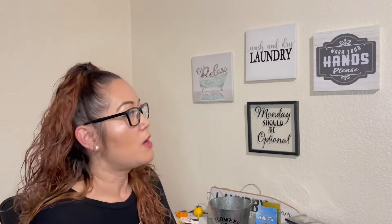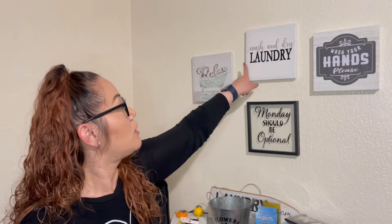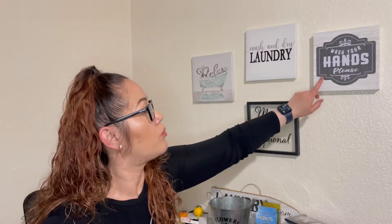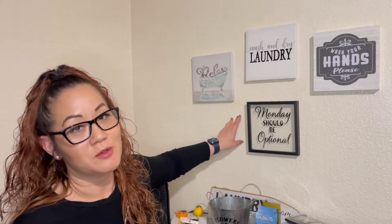I also picked up a lot of laundry signs. I've wanted to redo our laundry room, so I picked up a lot of laundry supplies for a dollar at Dollar Tree, and I was really excited. The other signs I got were 'Wash and Dry,' 'Laundry,' and also 'Wash Your Hands, Please' — that's a really cute one. I don't know if that might go in the bathroom or the kitchen. I also picked up one that says 'Mondays Should Be Optional.' I agree.